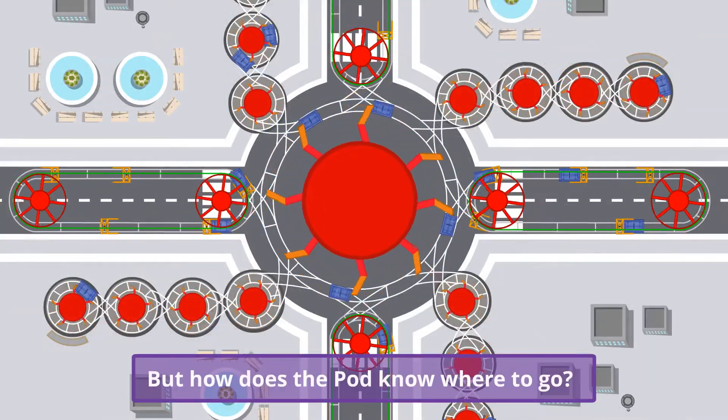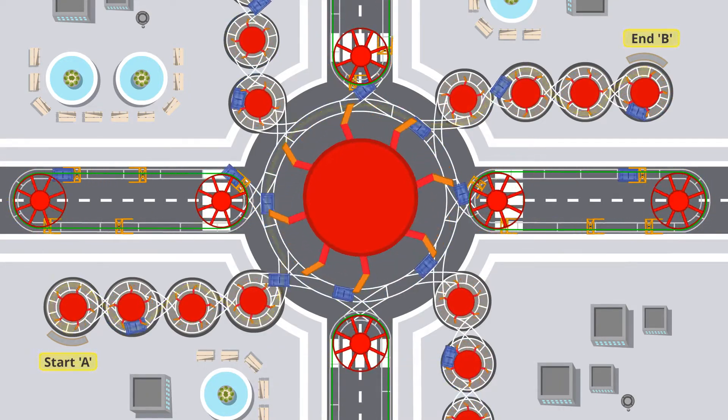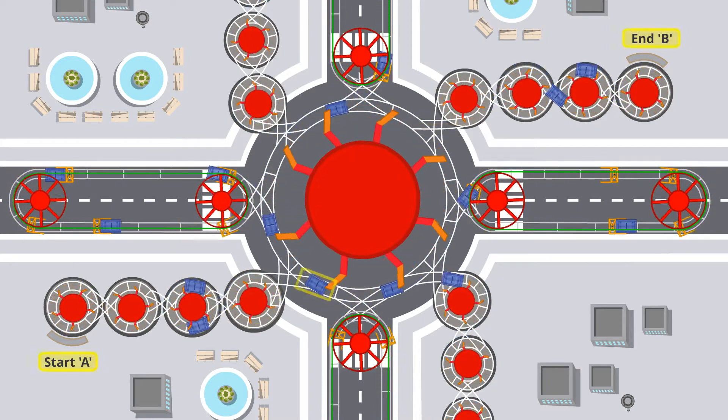But how does the pod know where to go? Once you enter your destination address, the system selects the fastest route for you. Empty pods are automatically sent to serve waiting passengers.